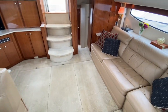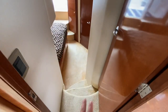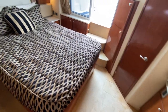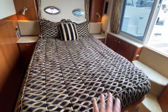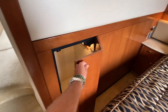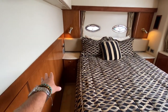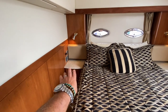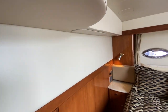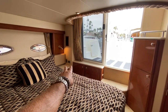Now I'll take you down into the very aft master stateroom. Two steps take you down to this very large centerline berth. Lots of closet space and shelving. We have additional shelving with bed stands on each side of the bed with Corian, 110 outlets, 12-volt outlets, and all your lighting switches. All of the vinyl material is in really good condition. Nice mattress, and your own heating and air conditioning controls as well.